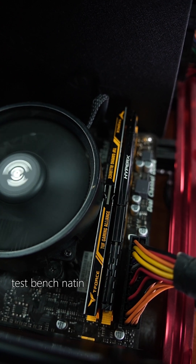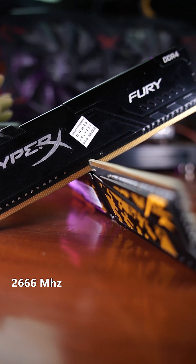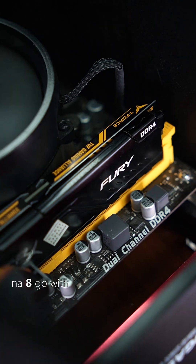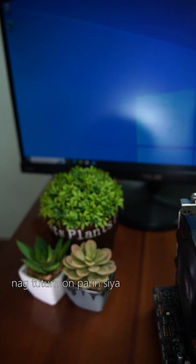Hey guys, a more direct answer is yes, pwede. Kagayan itong test bench natin — yung gamit is Kingston HyperX na 4GB with 2666MHz, paired with Team Group Elite Vulcan Tough na 8GB with 3200MHz. Sa nakikita nyo, nagka-turn on pa rin siya.